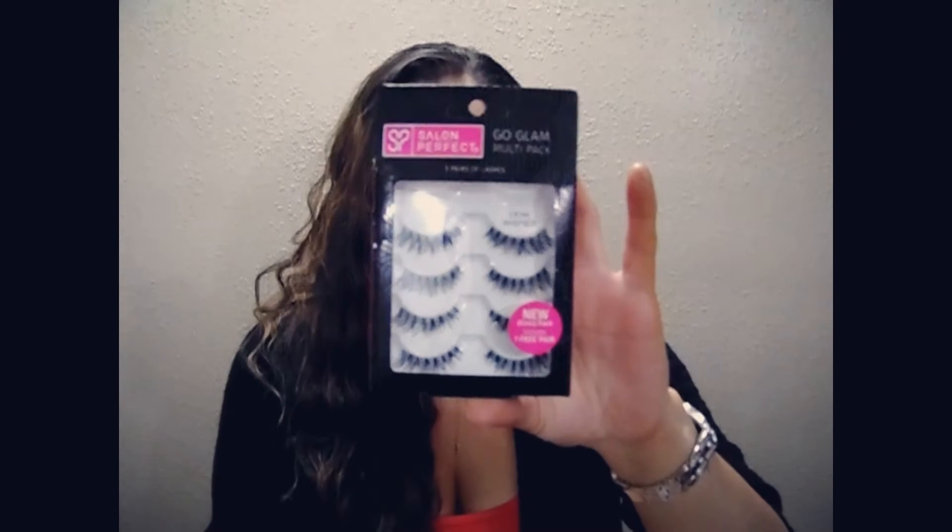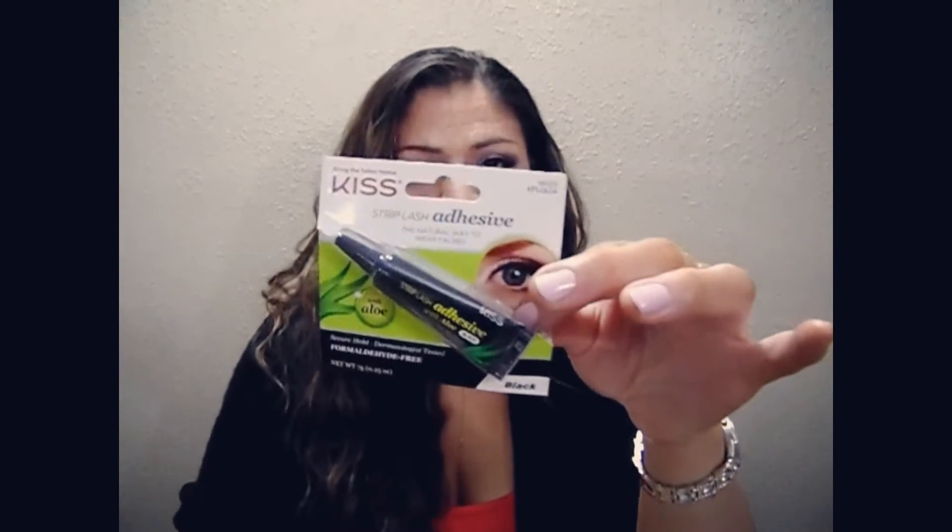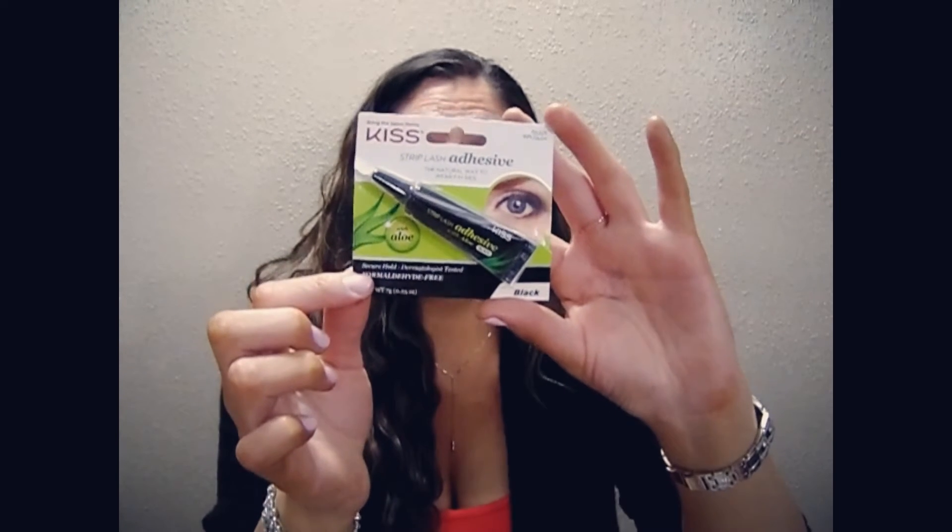I got the Salon Perfect Eyelashes — the Demi Wispies — and it came with five pairs. I also have this lash adhesive. I opened this because I needed some and didn't have anything else. It's a strip lash adhesive — a natural way to wear false lashes, with aloe vera. It's a non-irritating secure hold. I took the last one from the store. I just love it.